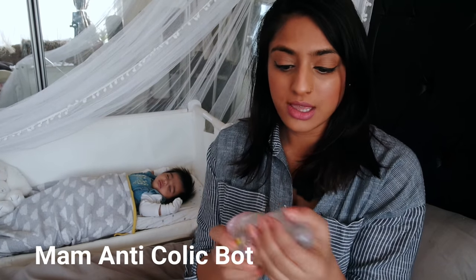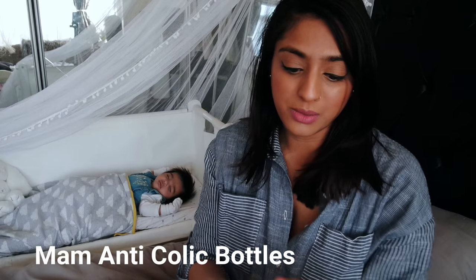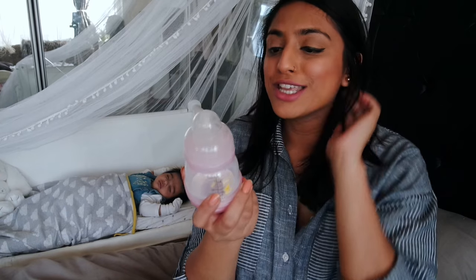I'm going to go through some of the best buys or things that we've used or are using at the moment. Starting with bottles — we trial and errored a few. We tried the Tommy Tippee but she just ended up loving the MAM bottles, probably because the teat is supposed to mimic the natural flow, whereas the Tommy Tippee one tends to be a bit more rounded on the end.